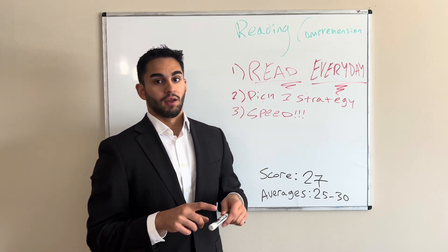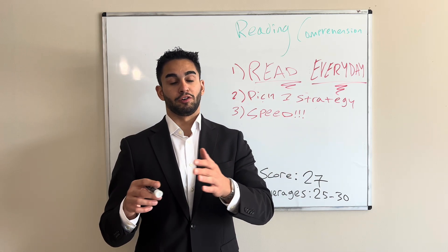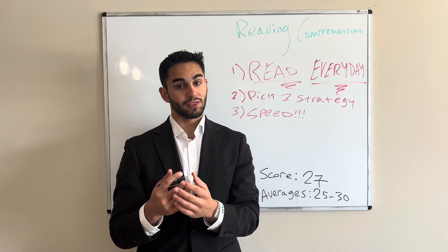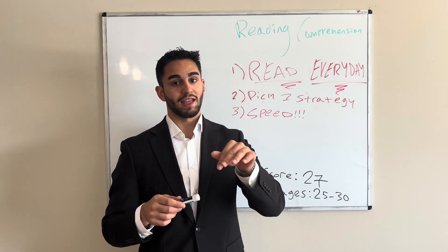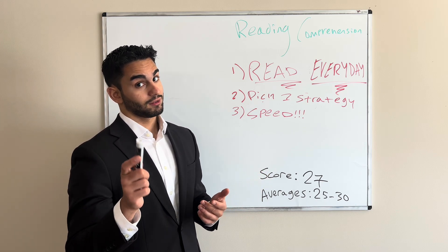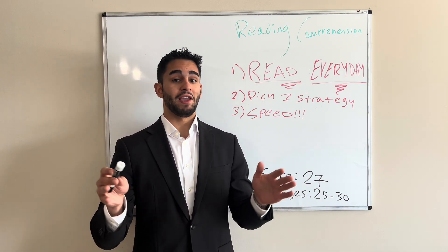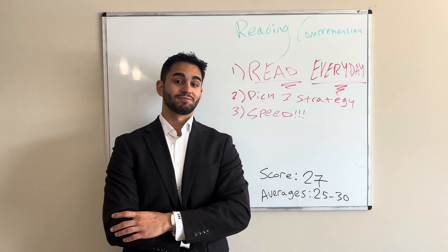Pick a strategy. Personally, I was very traditional — I just read all the way through and went back to look for information I couldn't remember to answer questions. Some people like search and destroy, some people combine strategies. I recommend picking one strategy and sticking with it, nailing it into your brain and your studying. And I hear DAT Booster has someone who's really good at explaining stuff for this section — amazing at breaking down problems.